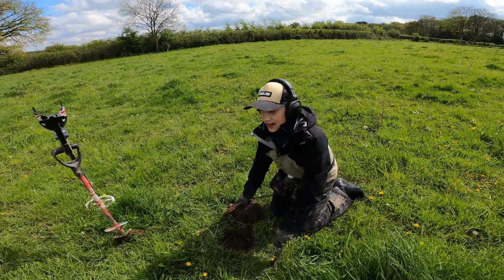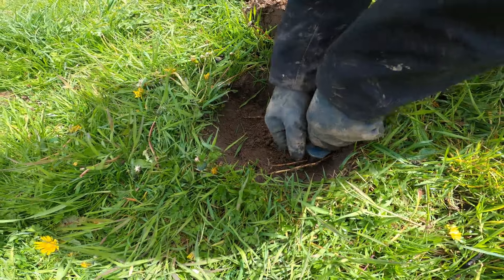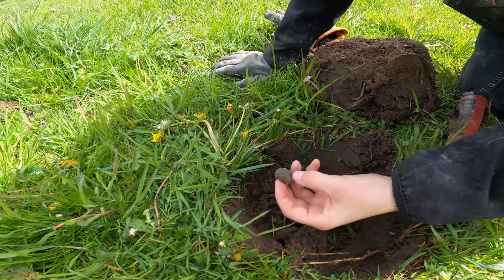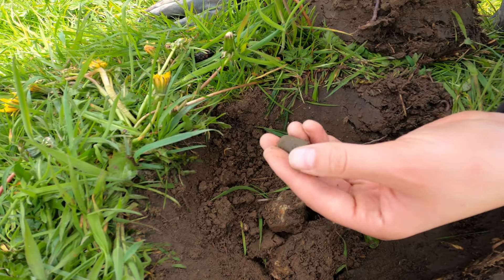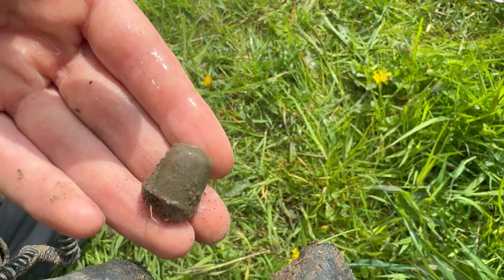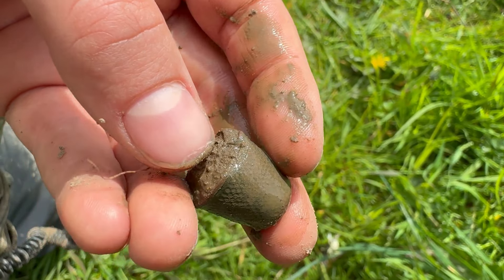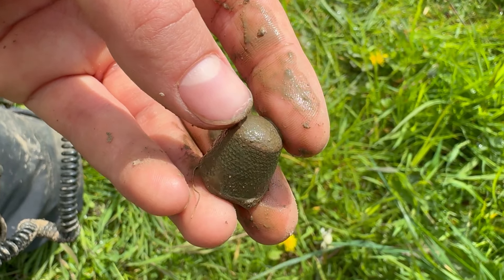Got a nice little signal here, reading about 85 — very clean. Definitely out of the hole — and it's a thimble! I haven't found a thimble in ages. Look at that — it's a nice one too. It's getting quite hard to clean with the mud, but it's beautiful — pretty much perfect apart from a little bit missing. Probably mid to late 1800s. That'll clean up lovely.